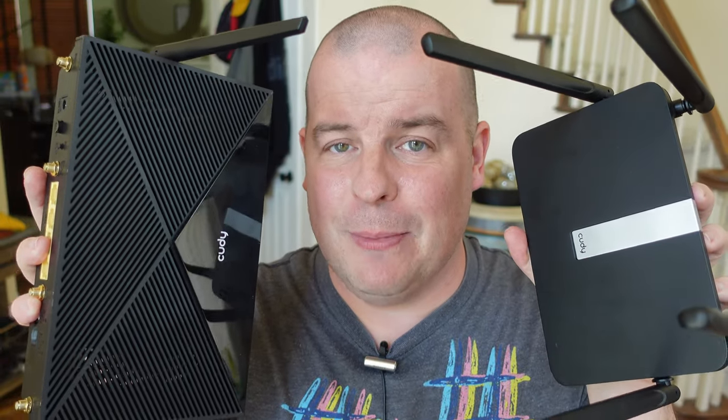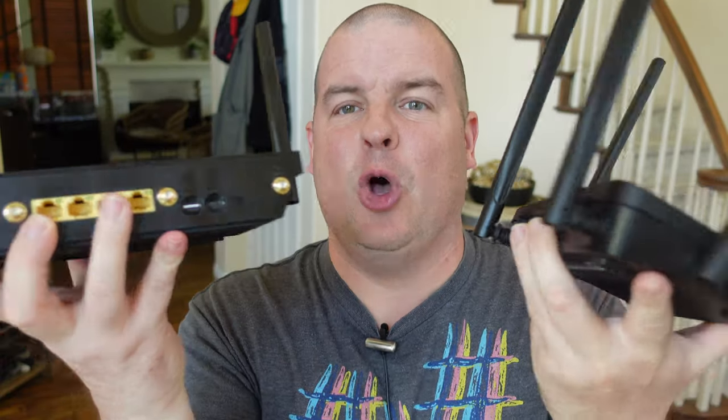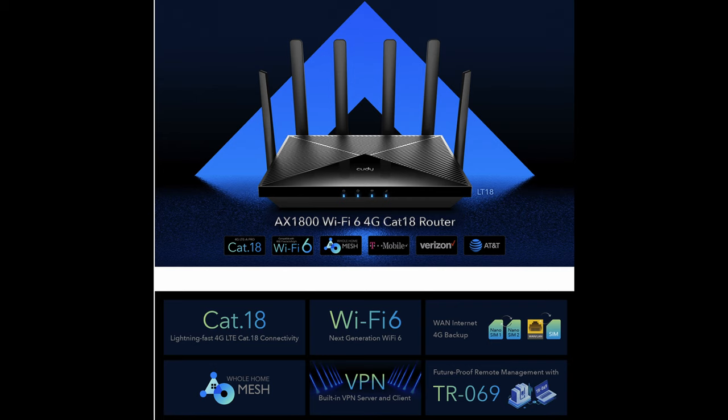Both routers are exactly the same brand — they're a Cudi brand. You can definitely tell the difference just holding these routers. The less expensive one does feel a little bit cheaper, a little bit lighter, whereas the premium one does have a little bit more heft and feels better built.